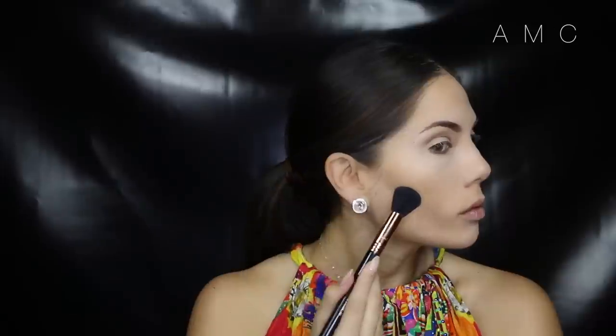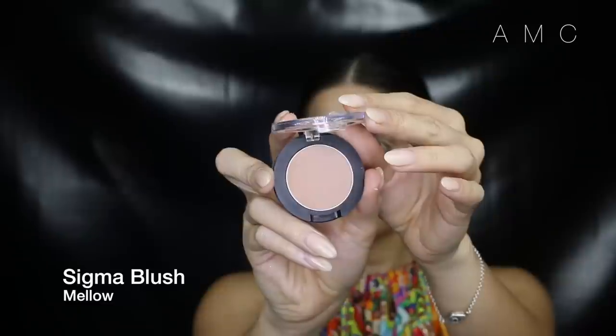To deepen the contour on my cheeks, I'm taking the edge of a contour brush and a darker grey-brown, placing a small amount in the hollows of my cheeks. I'm also keeping the blush neutral with a matte peachy-brown color.